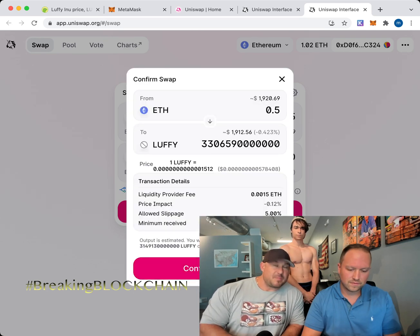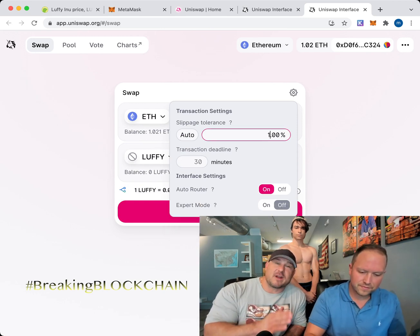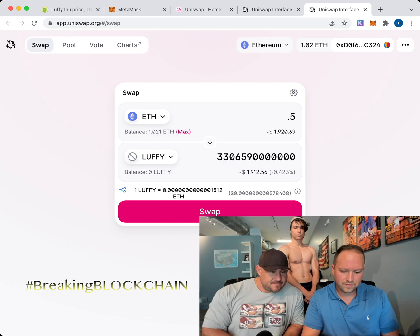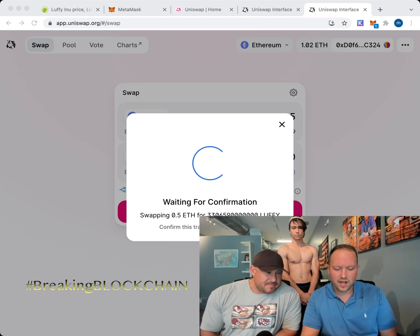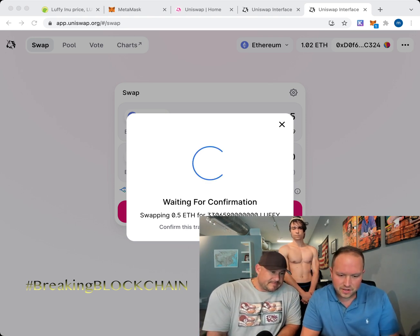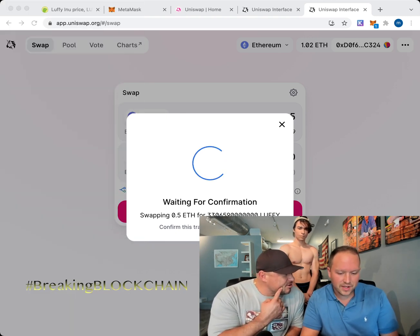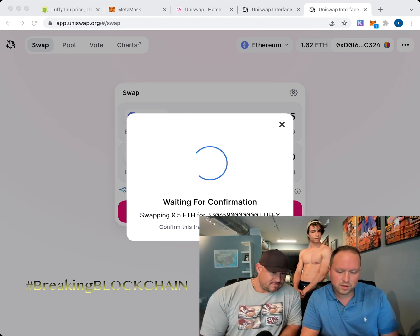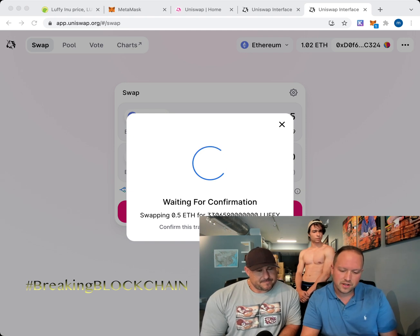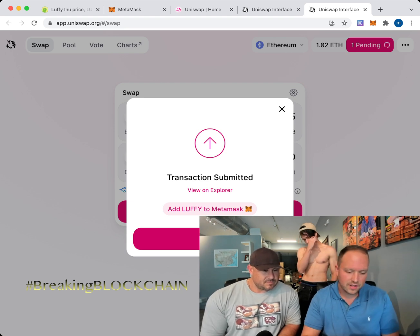We're going to go up on gas fees because we love you all and this coin is that profitable. Waiting for confirmation — my gas fee is 0.04 Ether, which is about 155 dollars. Click Confirm. Transaction is submitted — once you submit you can close that window.